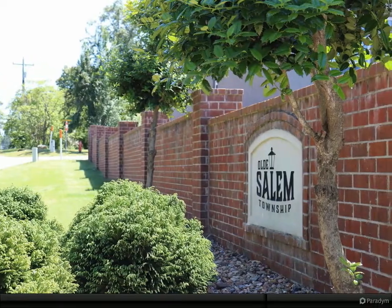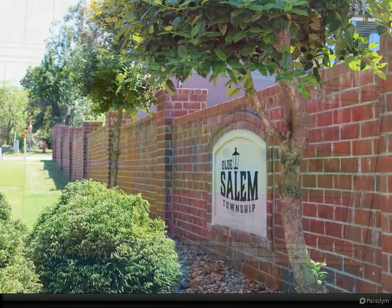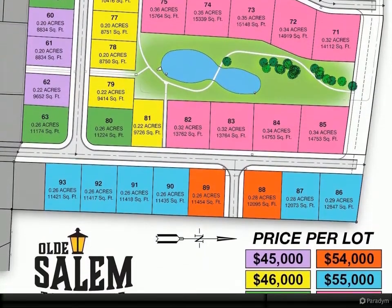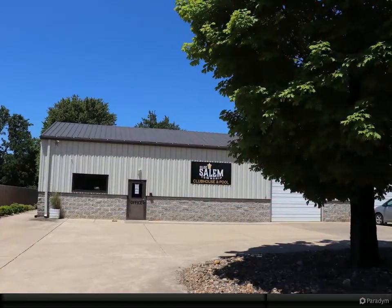Thank you for touring this home. Please contact me if you have any questions. This is the final phase of Old Salem Township — only 35 lots and the neighborhood is complete. Great location with Bryant Schools and AT&T high-speed fiber internet.